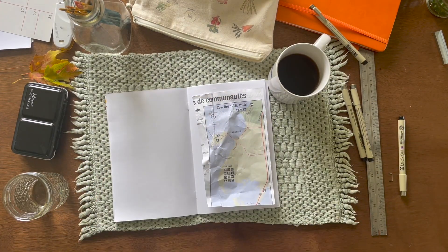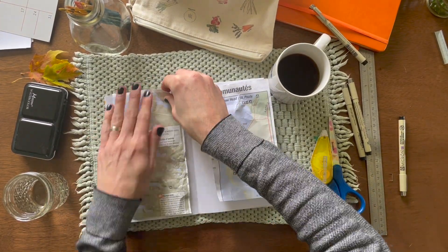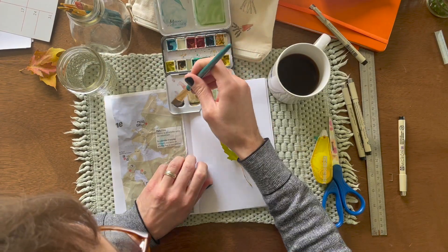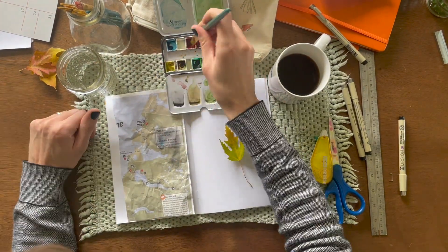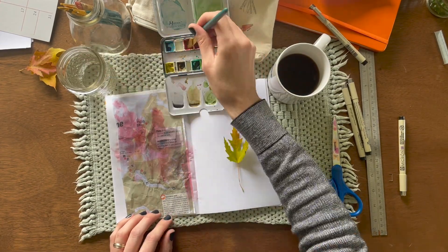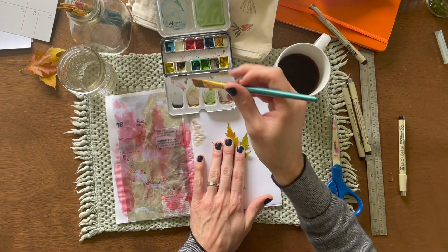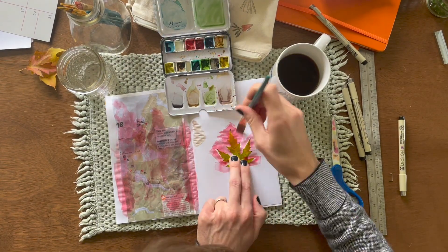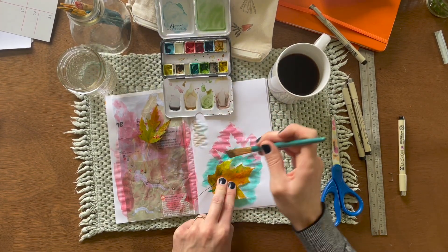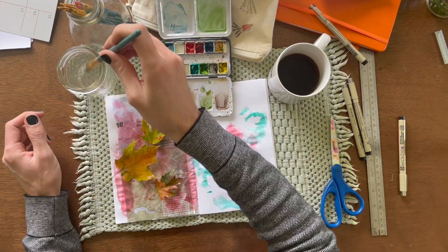Another style of journaling you could incorporate is an art journal. This style can combine painting, drawing, sketches and doodles, collages — if you have some old newspapers, really anything that you are interested in creating visually. Here I had an old map of a national park that I visited. It was kind of already folded up and worn, so I put it in my journal so it can serve as a memory if I ever wanted to look back.